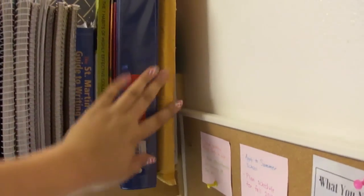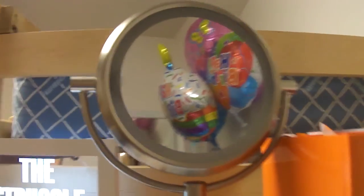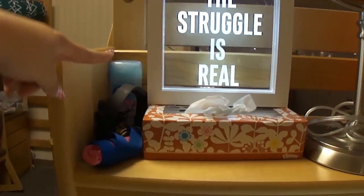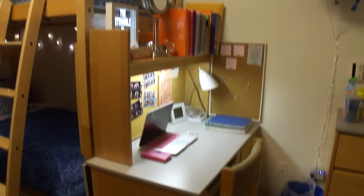Underneath my desk I have a printer that I don't really use now that I know we have free printing, and also a little mini dinner tray I use to edit when I'm here. Moving up, there's extra printer paper, some notebooks, binders, and my chemistry book. Then I have this mirror right here and a sign that says 'The Struggle is Real,' plus tissue boxes, deodorant, my keys, and my Fitbit. That's basically this whole area, and now we move on to my bed.